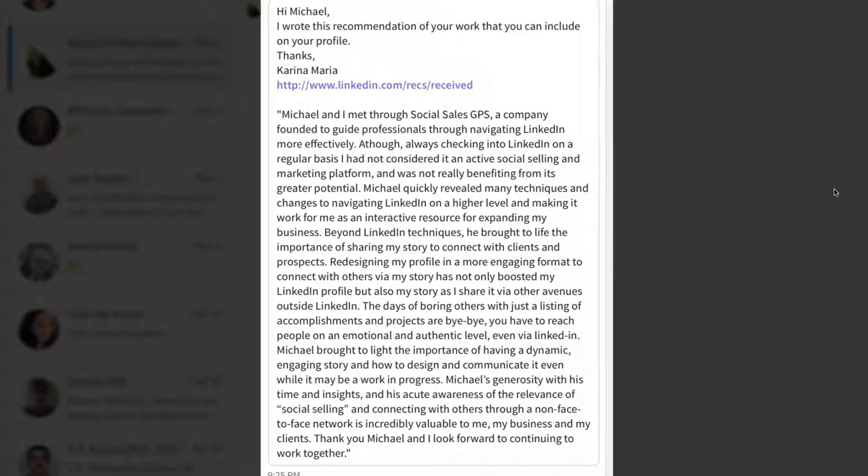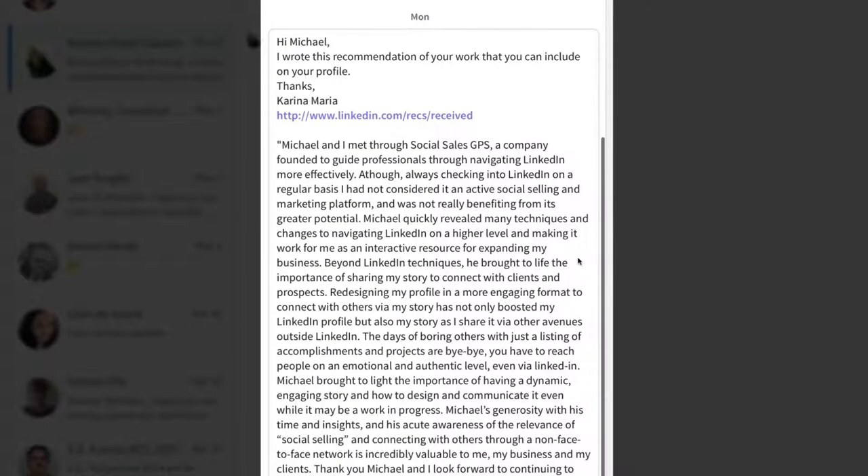It was written on the 2nd of May, which I then accepted and put on my profile. She wrote this recommendation for a position that is not a current position but is on my profile — specifically for my position with Social Sales GPS.